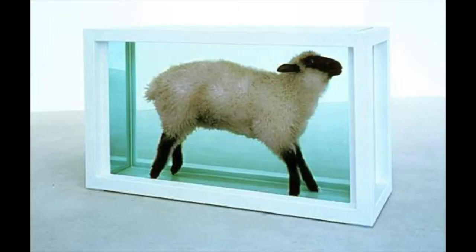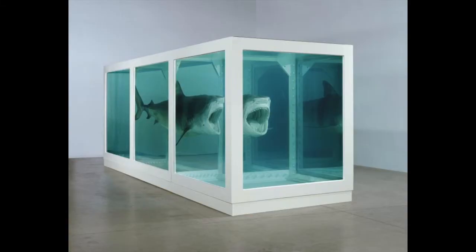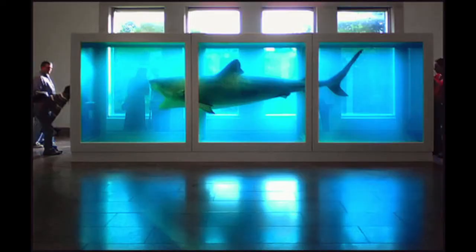One of his pieces was called The Physical Impossibility of Death in the Mind of Someone Living. This was a piece created in 1991 where he had a shark in formaldehyde, so it looked like it was swimming but stuck swimming along.